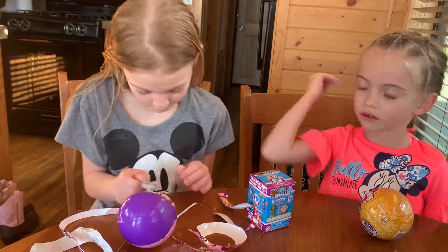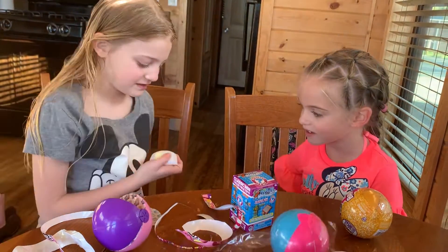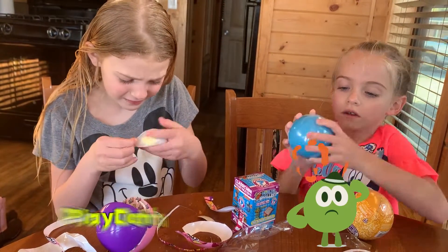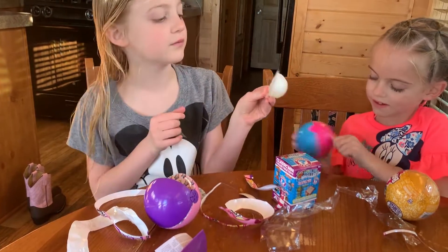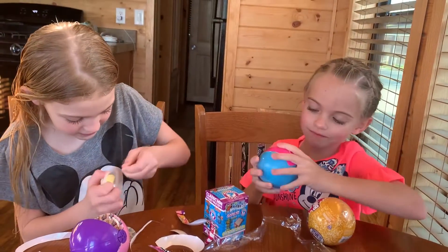Okay, what is the first one? This one is Play-Doh. Play-Doh. Yeah, Play-Doh. It looks like Play-Doh. It looks like Play-Doh. Let's see. Let me just open it.